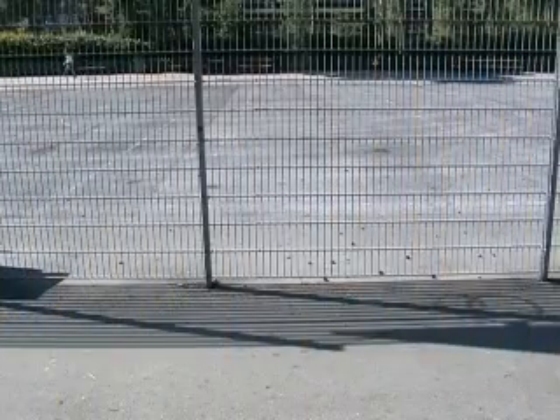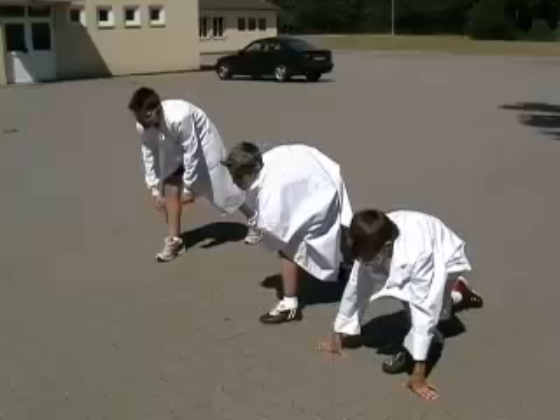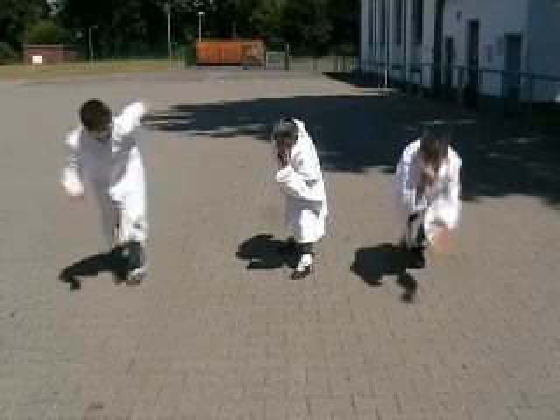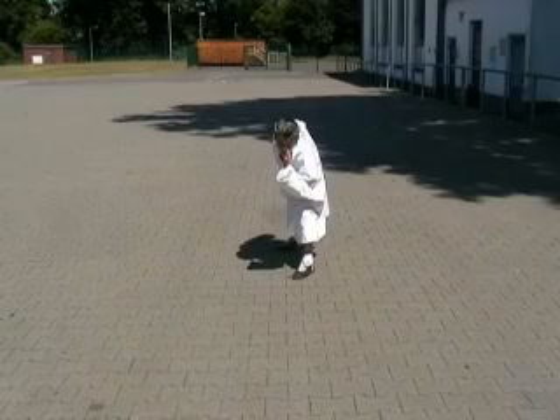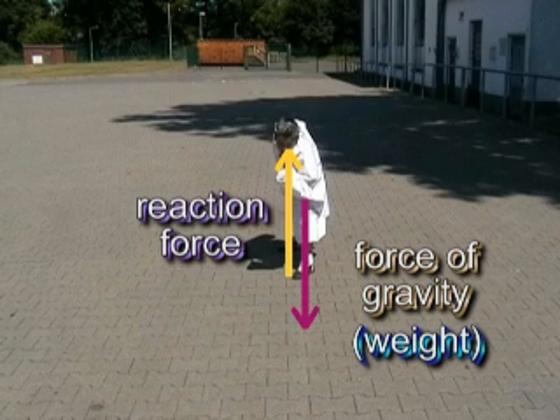We also have forces acting on us when we move at a constant speed. On your marks! Get set! Go! We even have forces acting on us when we're not moving! The force of gravity is trying to pull him towards the centre of the Earth, but the reaction force from the ground is preventing it.